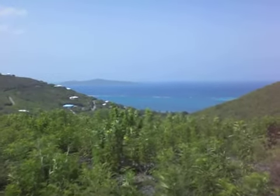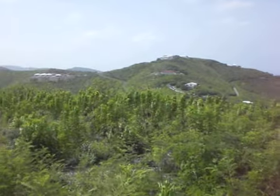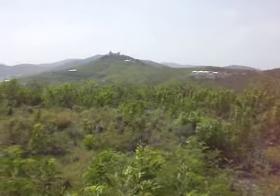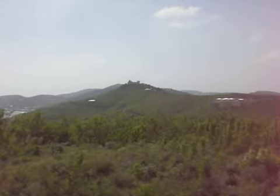We're looking now north to Buck Island. Unfortunately, it's a little bit hazy today, so you don't get the clear view that you'd like to have. But nevertheless, this is the castle located due west of this location.